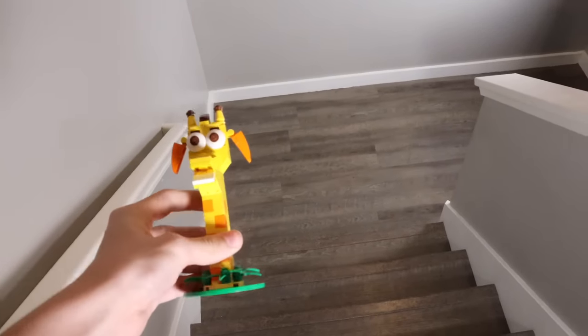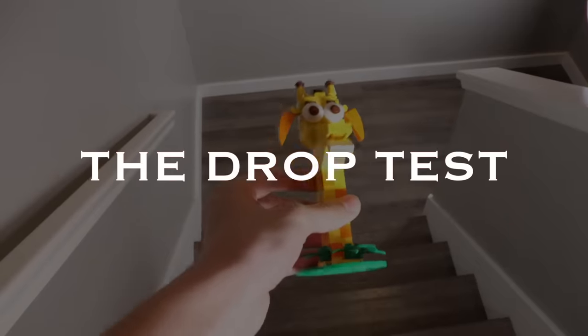Now here's the fun part: any set that gets one or less stars gets the drop test.